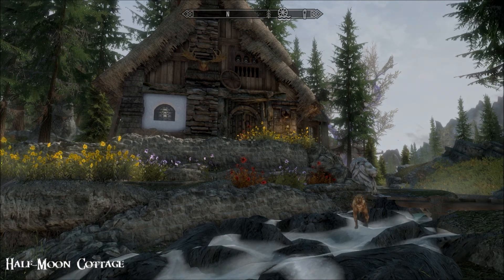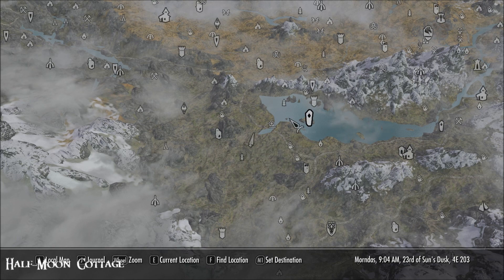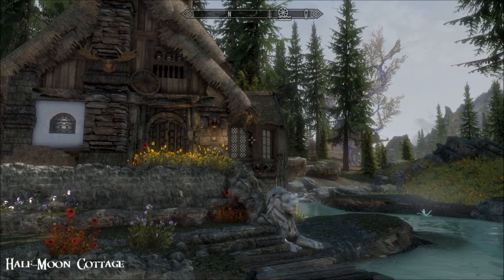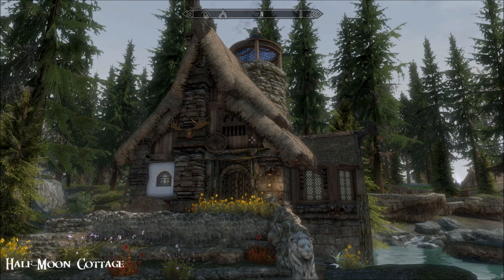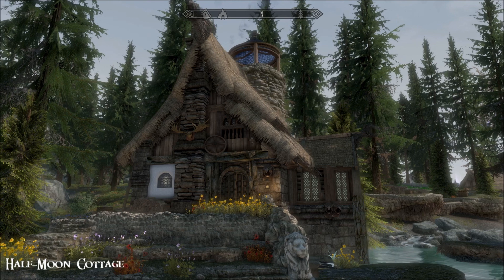So this place - there's no map marker for it, you've just got to find it. It's very easy to find though; it's part way between Evergreen Grove and Half Moon Mill, and it's free. You can just literally open the door and move in. There's a heck of a lot of different styles in this place - I'm getting a bit of everything from this outside.